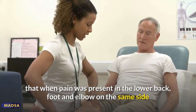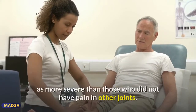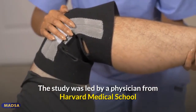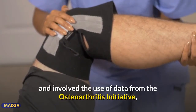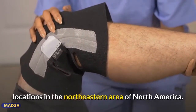More specifically, the researchers found that when pain was present in the lower back, foot, and elbow on the same side as the affected knee, the individual rated their knee pain as more severe than those without pain in other joints. The study was led by a physician from Harvard Medical School and involved data from the Osteoarthritis Initiative, a study of knee OA involving people from several locations in the northeastern area of North America.